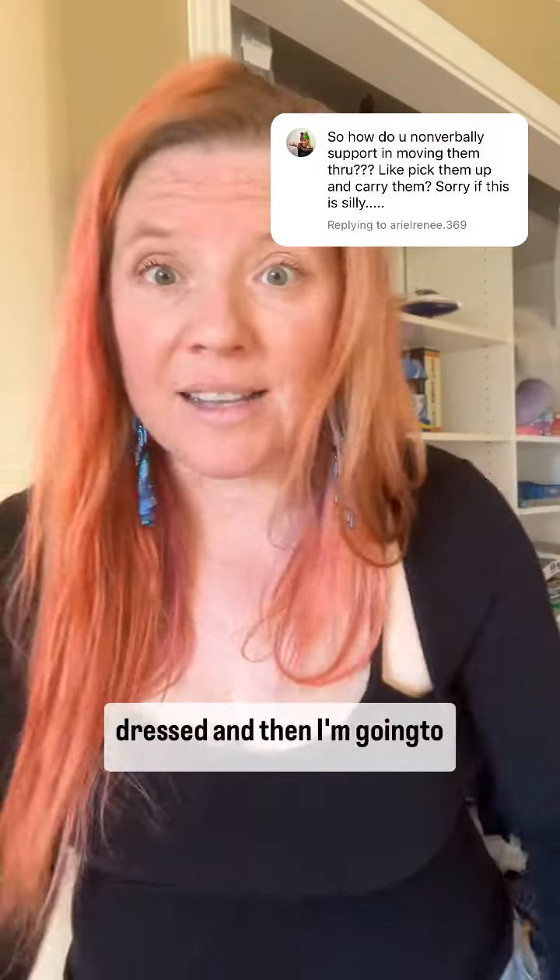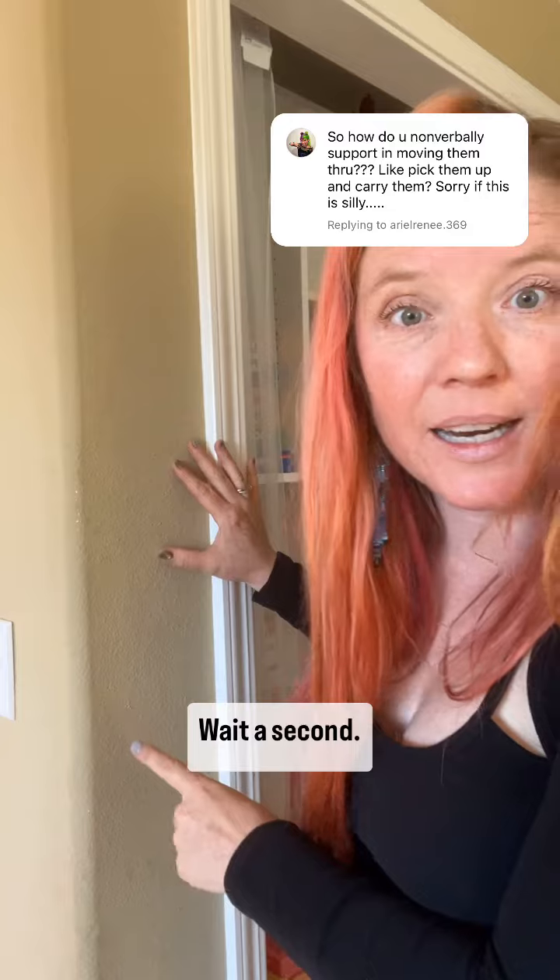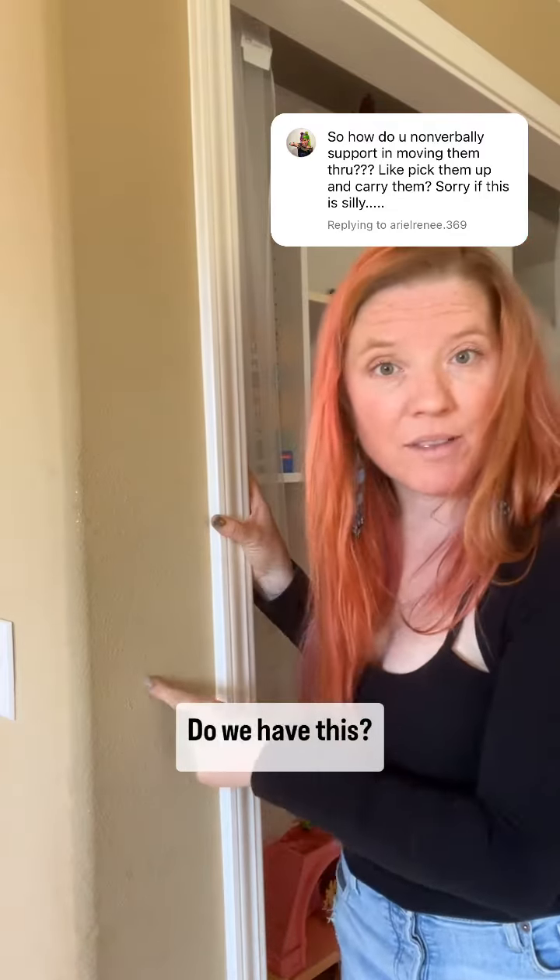Visual supports — I can draw a picture of my child, like what they should look like when they're dressed, and then I'm going to refer to the picture. Do we have this? Do we have that? Do we have this?